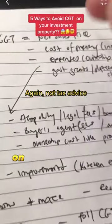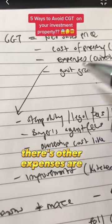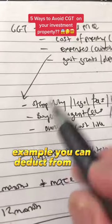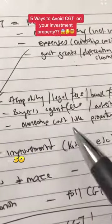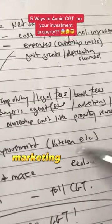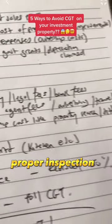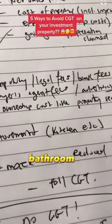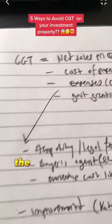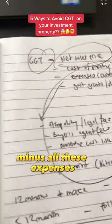Before the government taxes you on the whole net profit of the sale, you can say there's other expenses I incurred. For example, you can deduct from the net profit: stamp duty, legal costs, bank fees. Maybe you used a buyer's agent to buy that property, so include those fees, advertising, marketing to sell your property. Also include ownership costs like property inspection and title searches. Your capital gains tax is worked out from your net profit sales minus all these expenses.